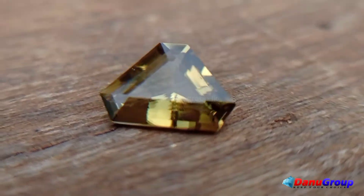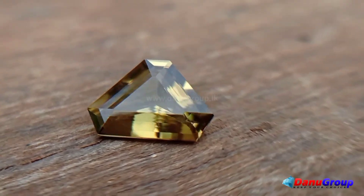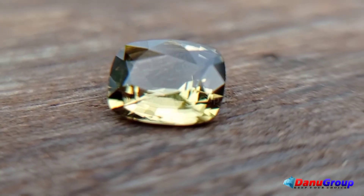Transparency: transparent. Pleochroism: pale brown, greenish brown, and dark brown.